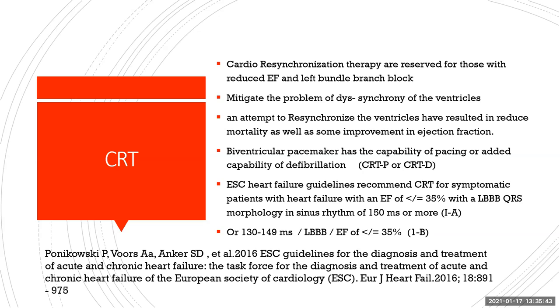The European Society of Cardiology heart failure guidelines recommend CRT for symptomatic patients with an EF less than or equal to 35%, with left bundle branch QRS morphology in sinus rhythm with 150 milliseconds or more — that's a Class 1A recommendation. Those with a left bundle branch block of 130 to 149 milliseconds with an EF less than 35% can also be considered — a Class 1B recommendation.